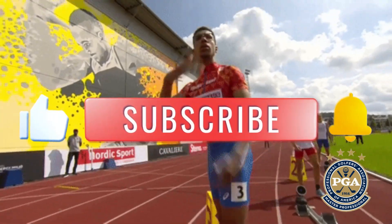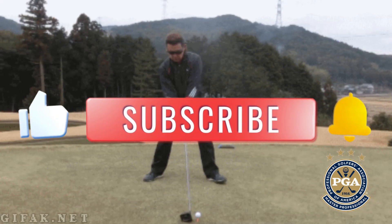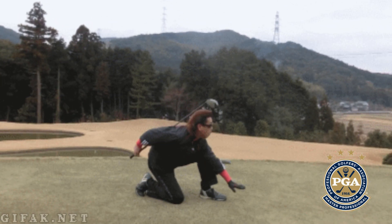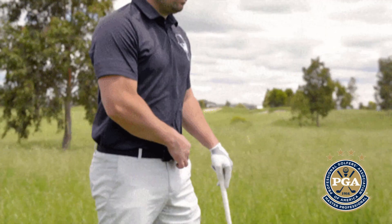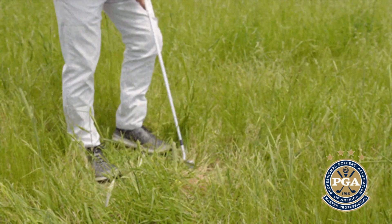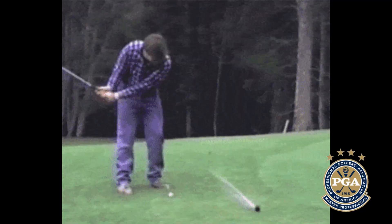Quick announcement: we are doing a thousand subscriber giveaway where I will give away ten private lessons with me. If you don't live in Southern California, I'll purchase a private lesson with a PGA golf professional for you. All you have to do is subscribe and put the word 'Wichita' somewhere in the comments — that's from our Reddit golf swing analysis series.